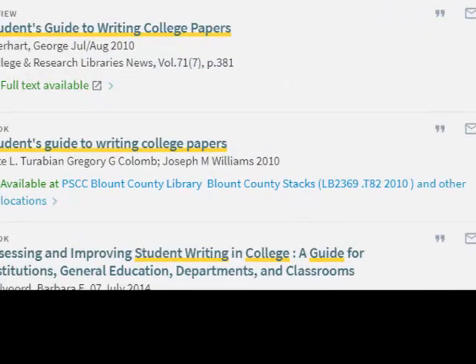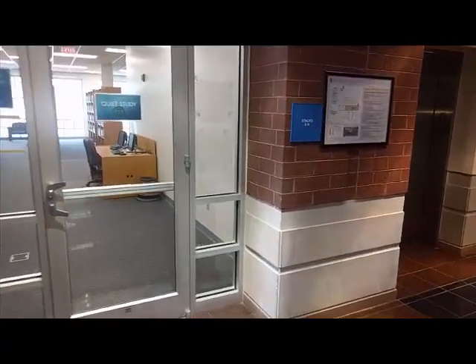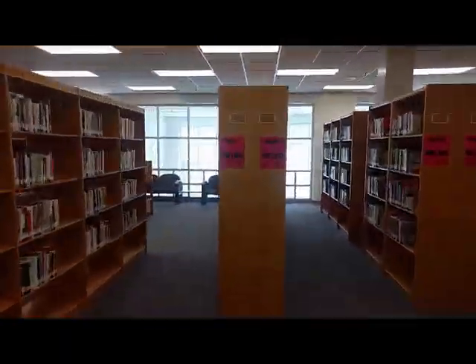But this book is on campus, so take a screenshot or write down the call number, which is in parentheses at the end. We are going to go to the bookshelves, also called the stacks. At Hardin Valley Library, they are on the second floor for most books. They are arranged A to Z, so we're looking for call numbers that start with L.